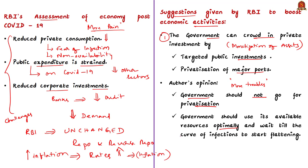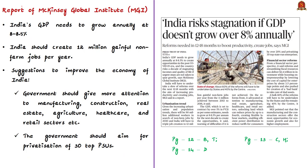The next news article is about a report by the McKinsey Global Institute, which says that India's GDP needs to grow annually at 8 to 8.5 percent to create opportunities in the post-COVID-19 era. If urgent steps are not taken to revive growth, it will lead to reduced incomes and reduced quality of life for at least the next one decade. The government should aim to increase production and productivity to create more jobs.